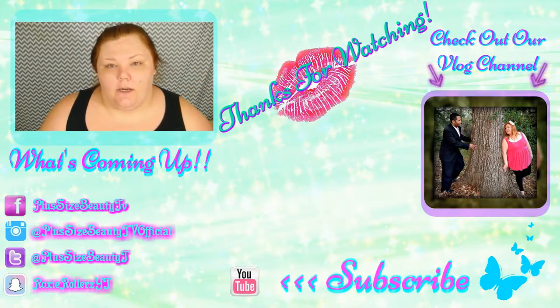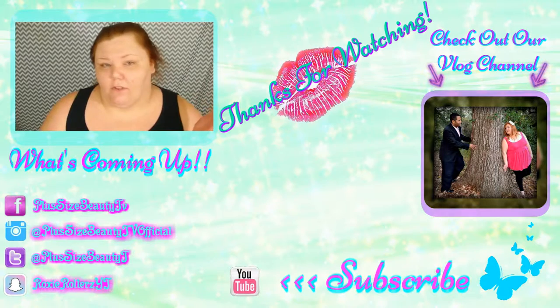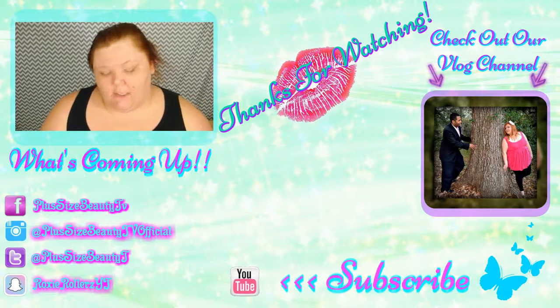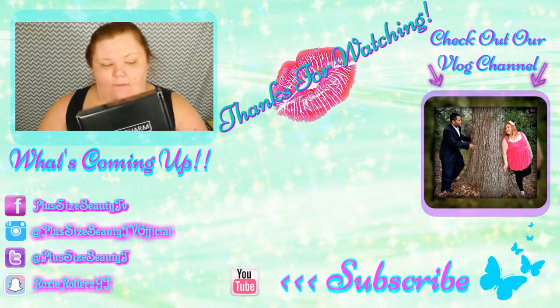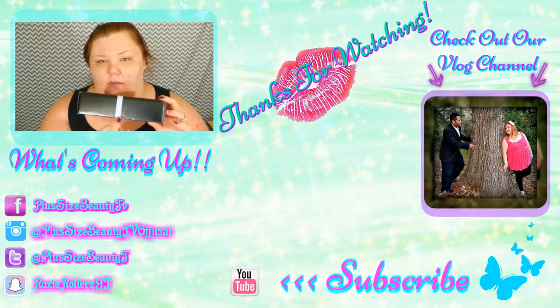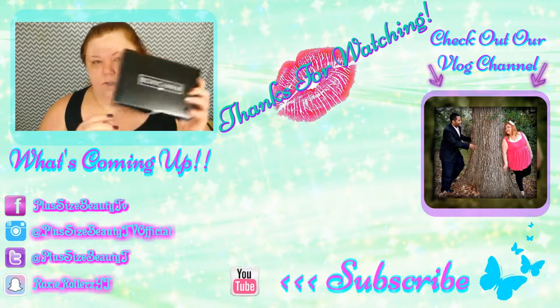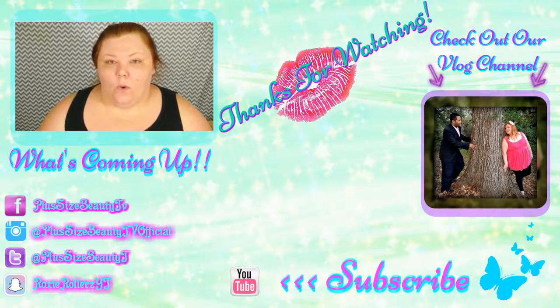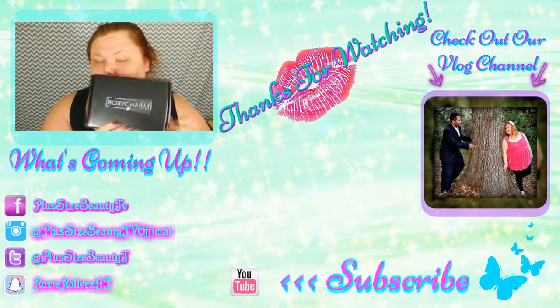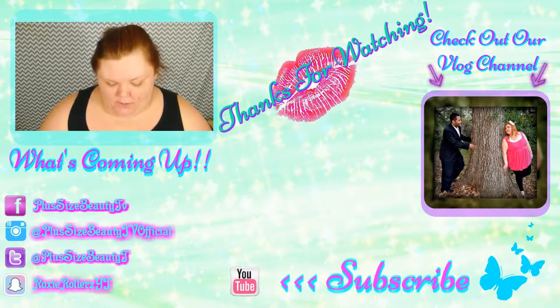Hey beauties — sorry, I do not feel good, I haven't felt good for a few days. Anyway, this came in the mail today. I haven't actually opened it — I just broke the little seal on the box. We're going to see what's inside together. This is the February BoxyCharm box!